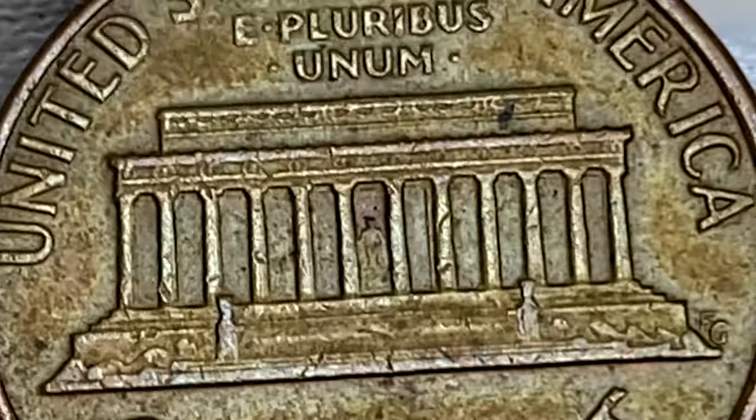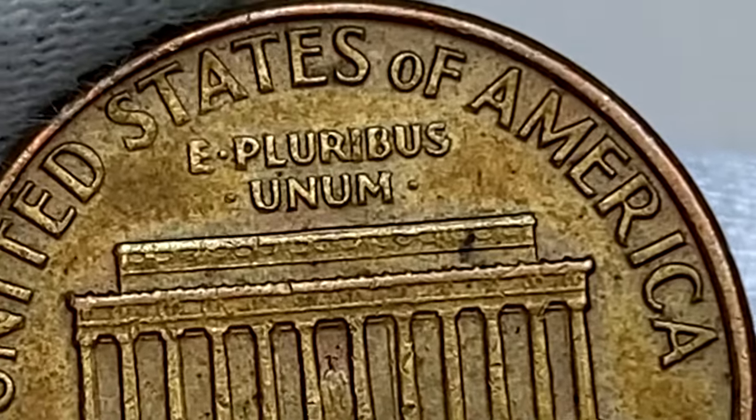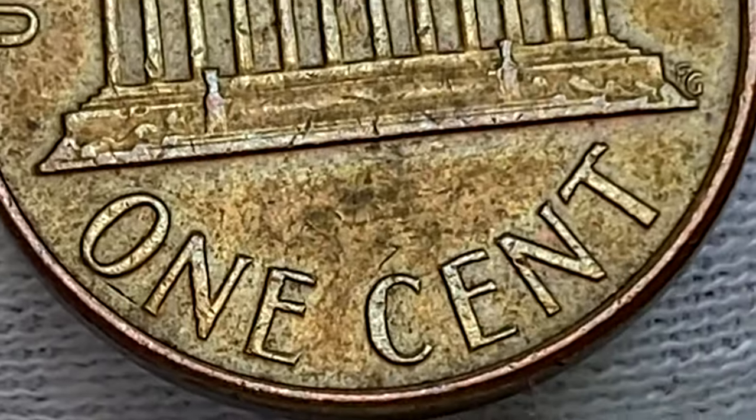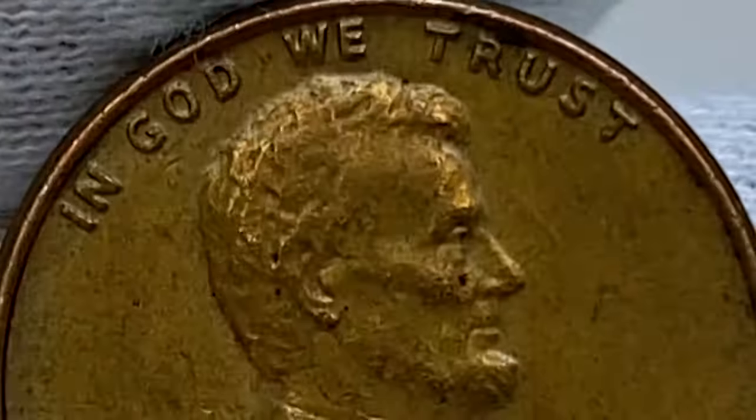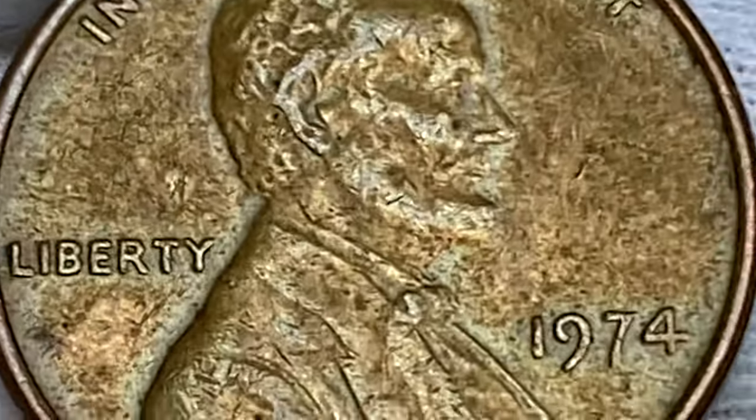In terms of high grades such as mint state condition, the 1974 Lincoln cents do not command significant premiums. While some collectors may seek out examples in pristine condition for their collection, there is not a high demand for these coins in the numismatic market. Therefore, their value in the high grades remains relatively modest.